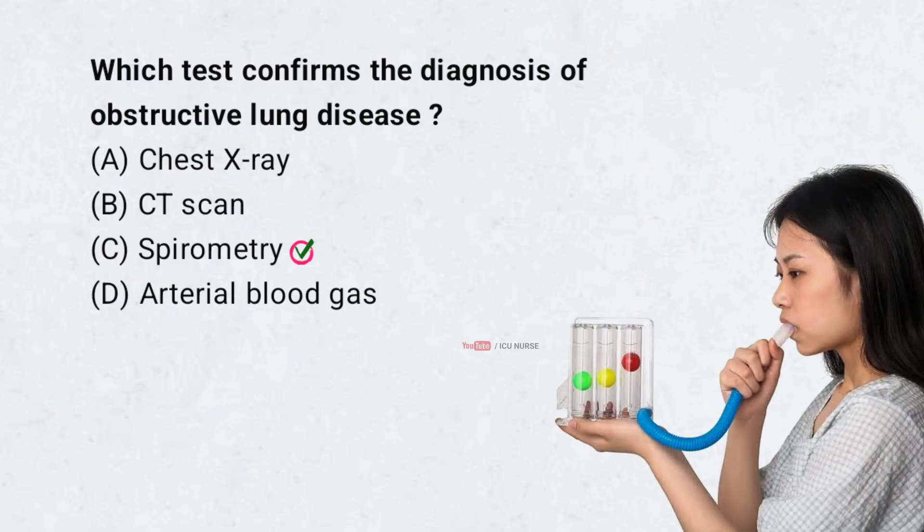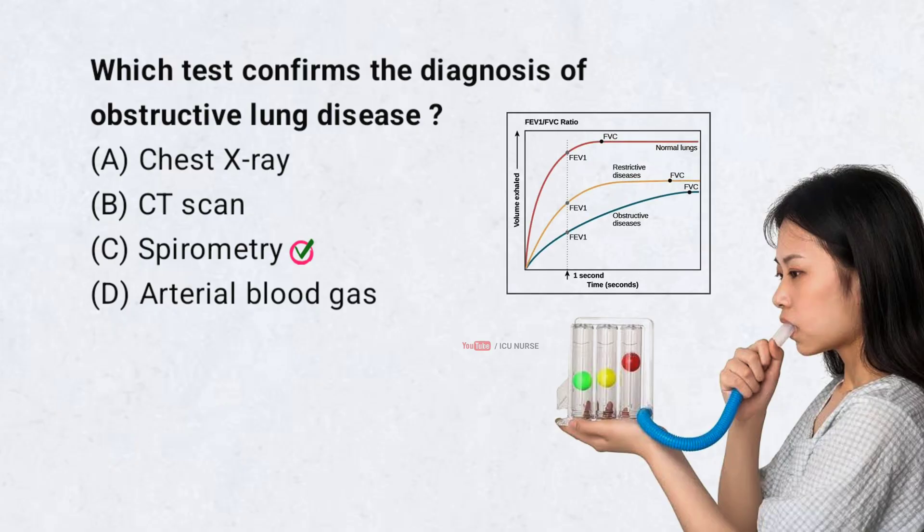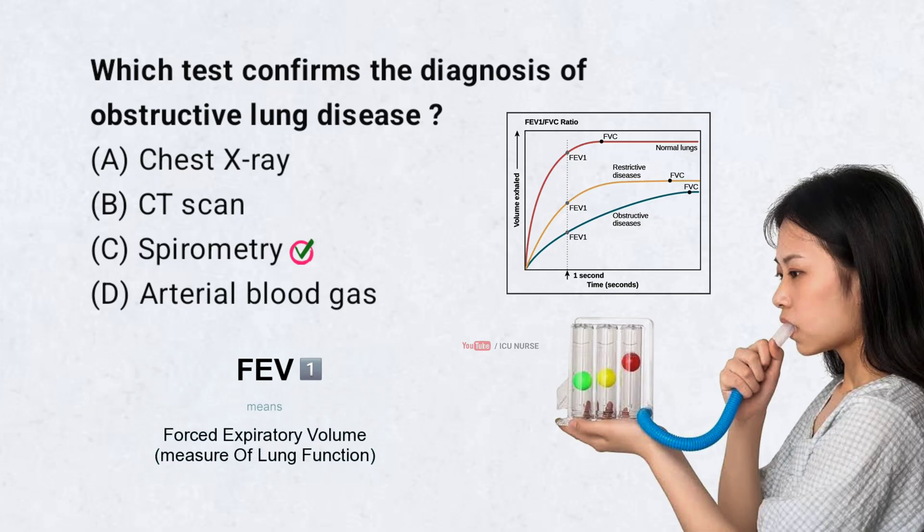Spirometry is the most reliable test for obstructive lung disease. It measures airflow and helps identify reduced FEV1. It is essential for asthma and COPD diagnosis. FEV1 stands for forced expiratory volume in one second.